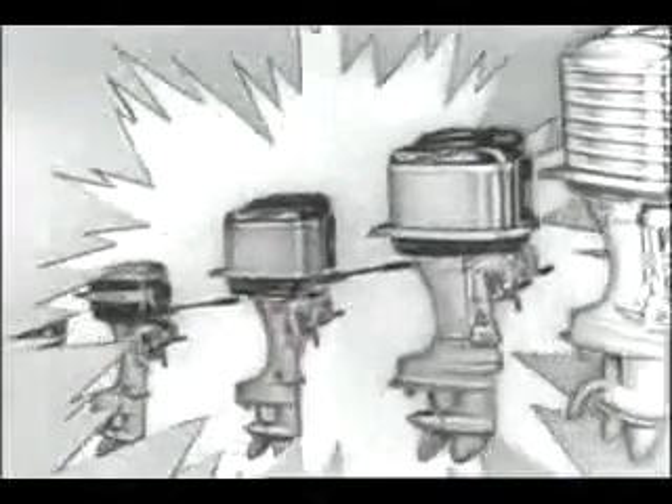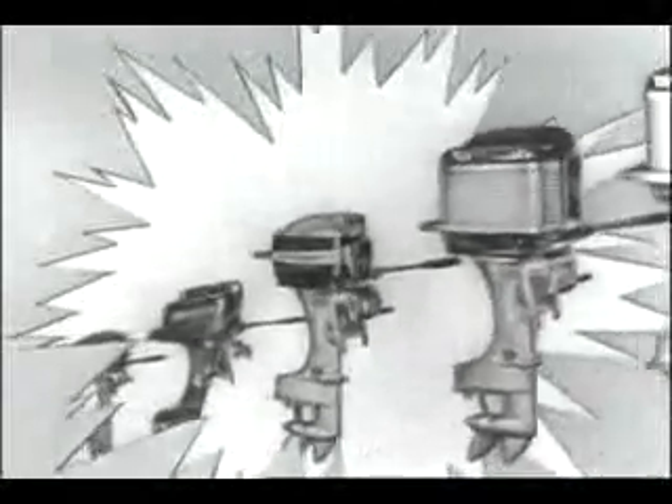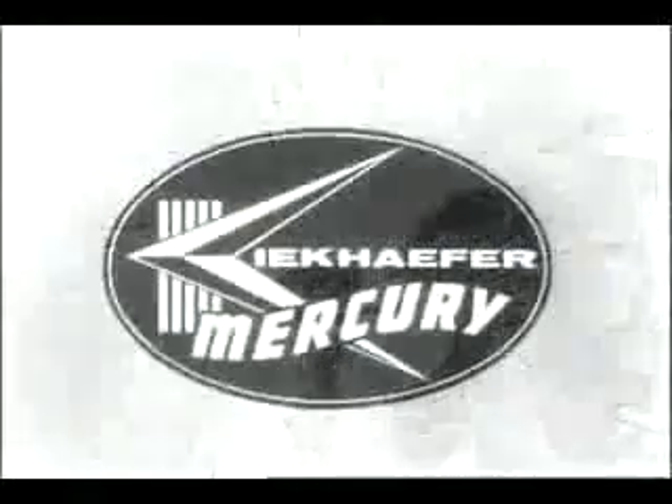Your other hand is free for fishing. See the new 1957 Mercurys — 12 models from 6 to 60 horsepower — on display now at your Mercury dealer.